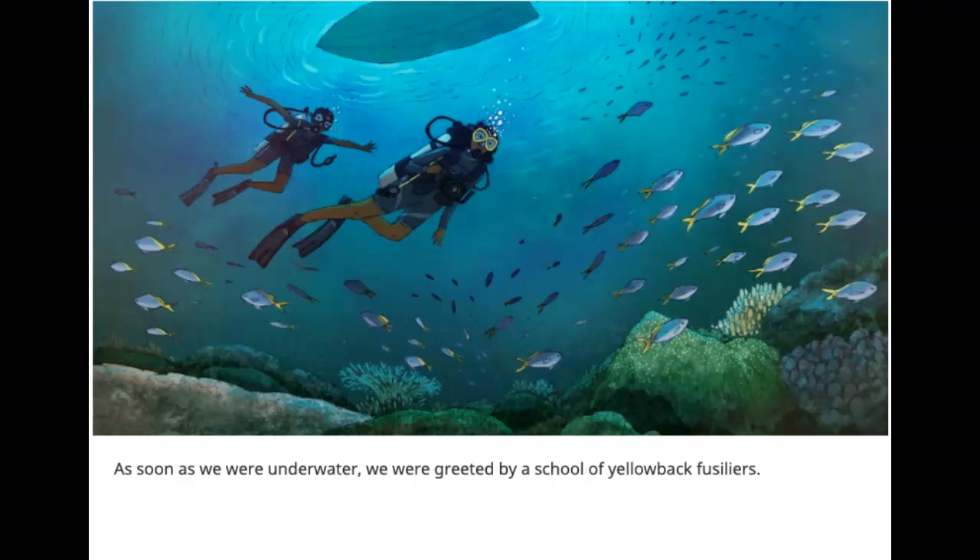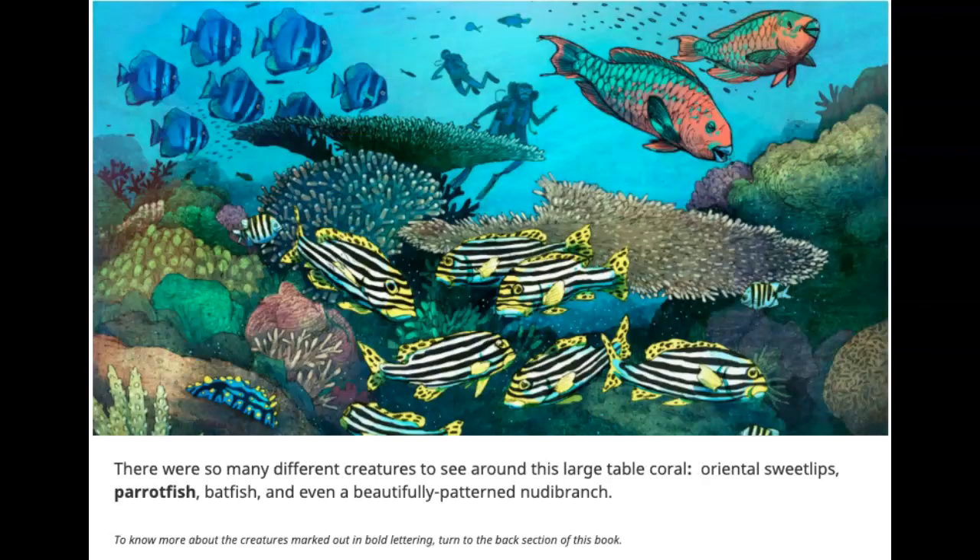As soon as we were underwater, we were greeted by a school of yellow-back fusiliers. There were so many different creatures to see around this large table coral — oriental sweet lips, parrotfish, batfish, and even a beautifully patterned nudibranch.